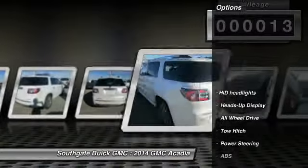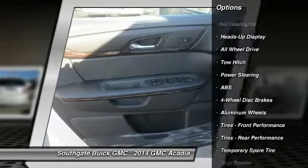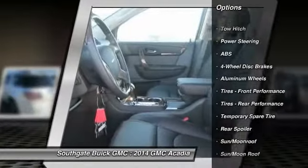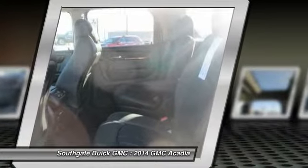Here are some of this vehicle's great options: stability control, traction control, power lift gate, remote engine start, power passenger seat, anti-lock braking system.